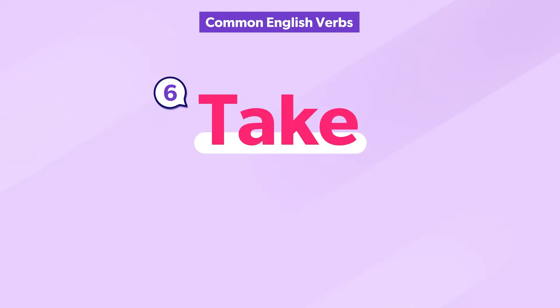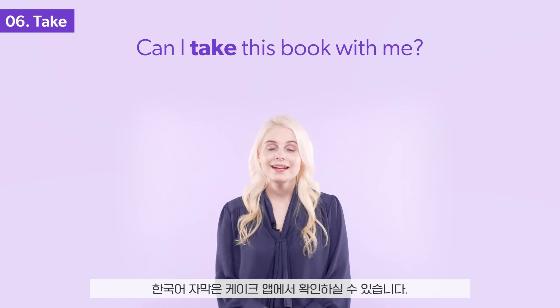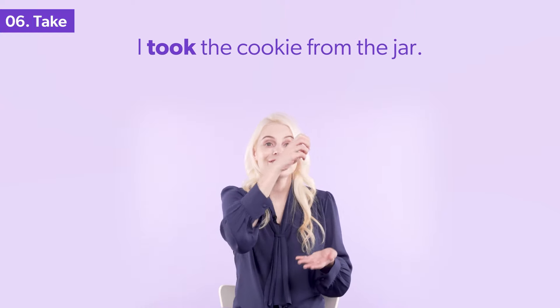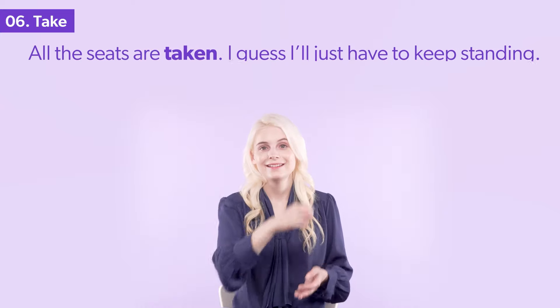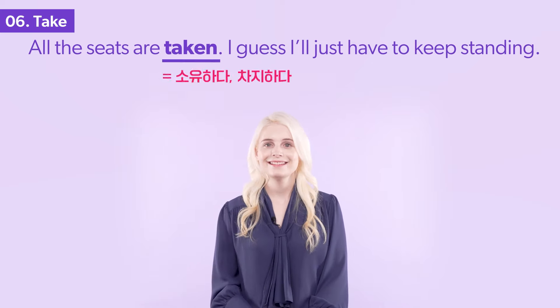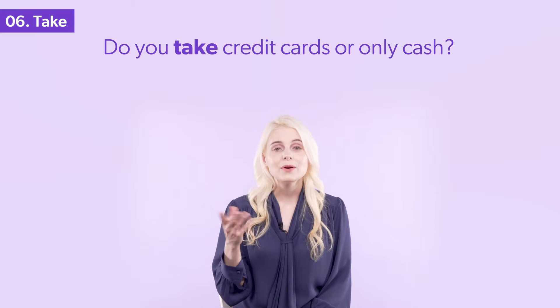The verb take has multiple meanings. Do you know them all? Can I take this book with me? I took the cookie from the jar. All the seats are taken — I guess I'll just have to keep standing. Do you take credit cards or only cash?